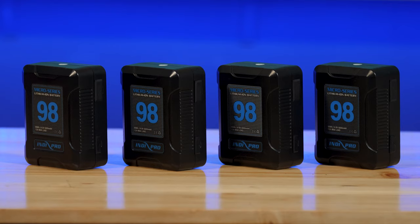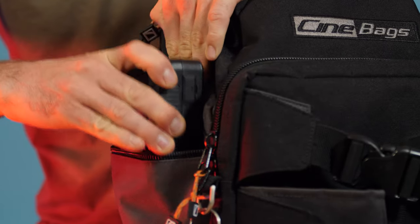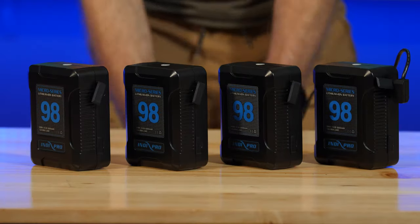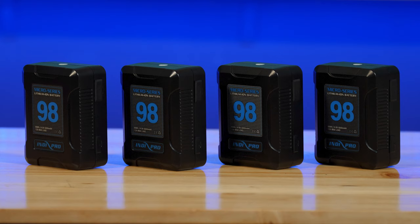This camera uses V-mount batteries, like these IndiePro micro series 98Wh V-mount batteries, which are super strong and durable and easy to pack into my backpack. This allows me to power my camera, monitor, and LED light panels all with the same size battery. This alone has been a game changer for me — charging batteries at the end of the day is so much easier. I also found these batteries far more predictable in hot weather; I always knew exactly how long they were going to last and they didn't suddenly run out of power like smaller internal camera batteries.